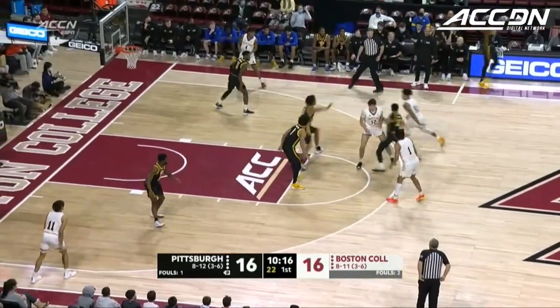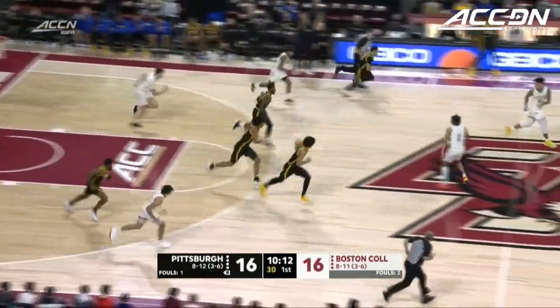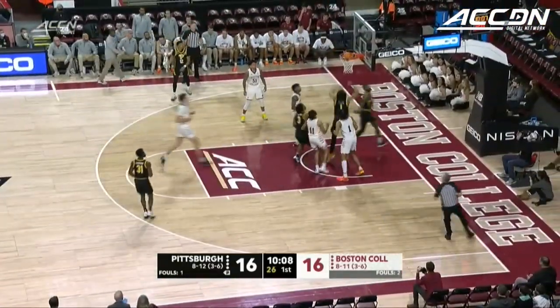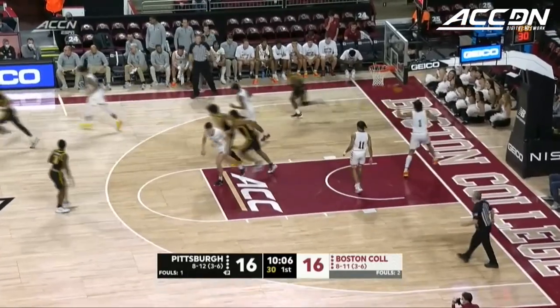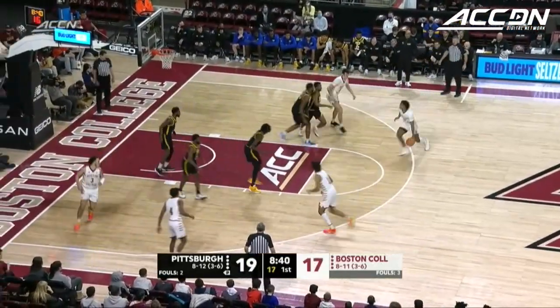So that ended a BC 6-0 run after the Panthers had gone on a run of their own. And here is Burton off the turnover — floater, good. Jamarius Burton. It's 19-17.